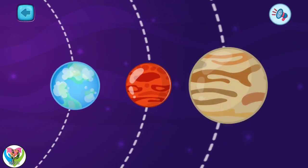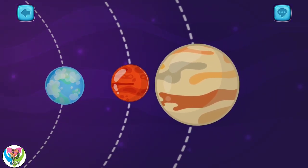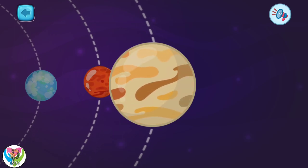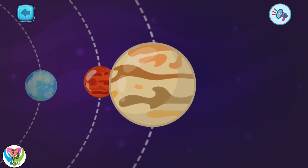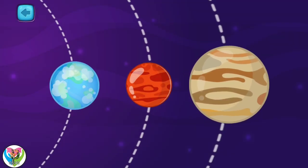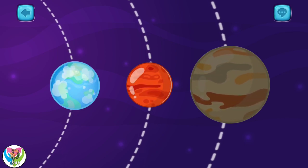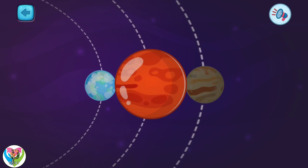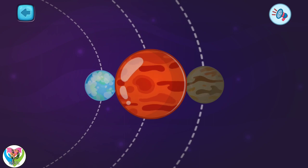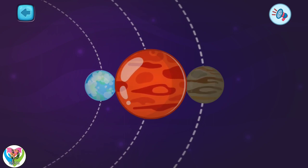Pick one. This is the planet Jupiter. It is the fifth from the Sun. Jupiter is the largest planet in our solar system. Pick another one. This is the planet Mars. This is the fourth planet in the solar system. Mars is called the red planet because of the color of its surface.